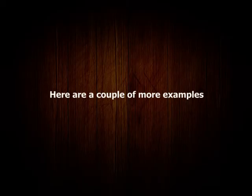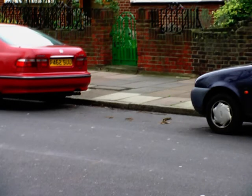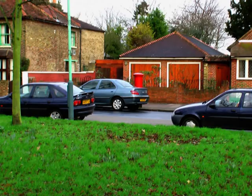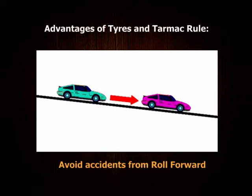Here are a couple more examples. There are big advantages in using the tyre and tarmac rule. First, it prevents accidents if a car rolls back while on a slope. Similarly, accidents can happen when drivers doze off and a car rolls forward when on a slope.